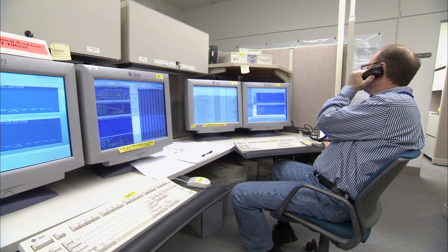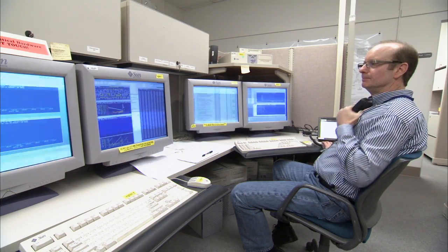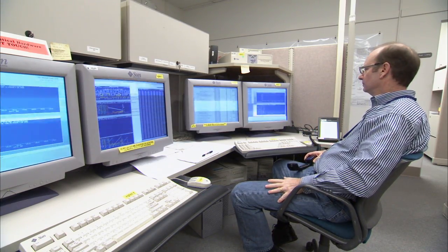This is the Voyager Mission Control Area. This is where we talk to our spacecraft. Tonight we're going to be getting the data back from a magnetometer roll calibration maneuver. That maneuver actually happened on the Voyager 1 spacecraft more than 16 hours ago.